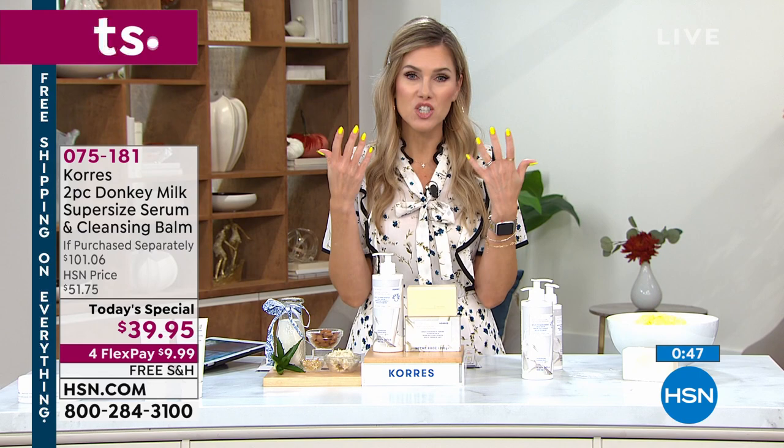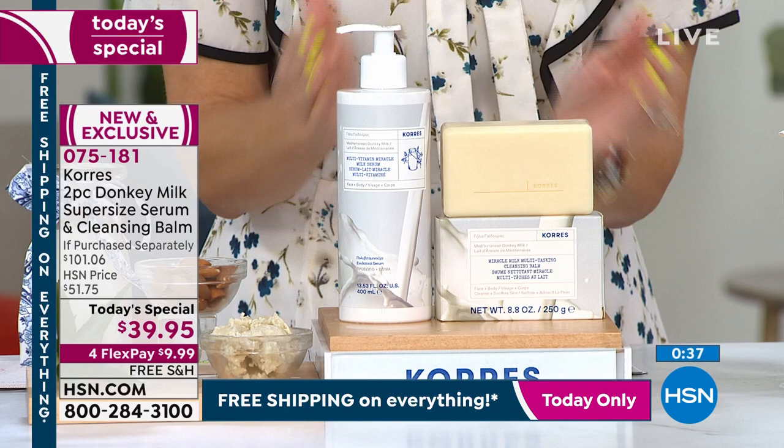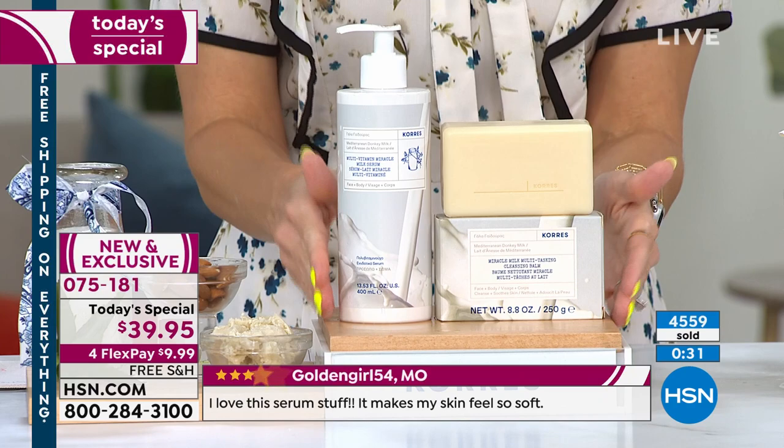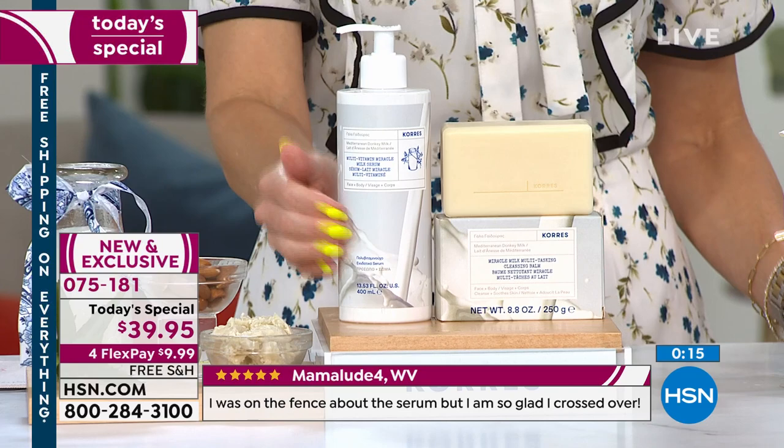It addresses not just lines and wrinkles but all signs of aging — uneven skin tone and texture too. Today is the best day to get it. Over 4,500 have been picked up. Don't go to bed without picking this up tonight. If you want to buy several, do auto ship — it locks in the price for the next year and they can't raise it on you. You're getting double the normal size in the super-size — an $80 value — plus the luxurious cleansing balm.